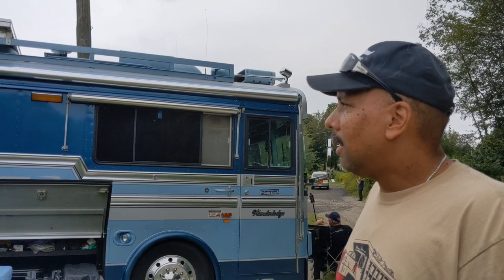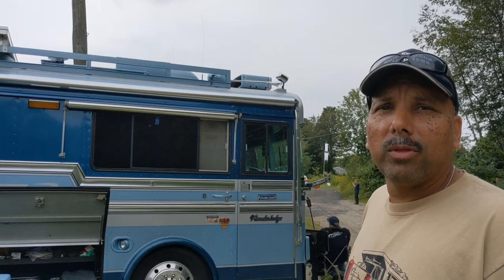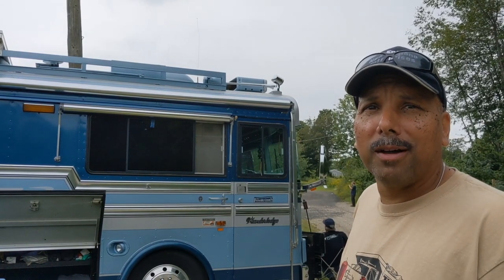It's a 1987 Bluebird Wanderlodge — it's a motor coach. It was always built as an RV, but it was manufactured by Bluebird. It's just a toy, an RV. You go camping with the wife and try to enjoy life after working hard in construction all week long.